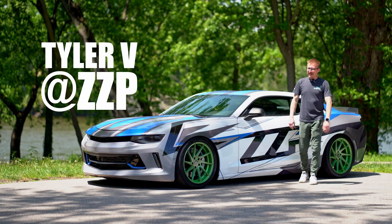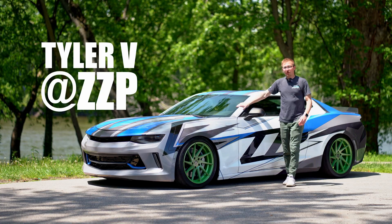What's up guys? Tyler V at ZZP here, back at you with a Camaro video. It's been a while. If you've been following the channel, you probably saw it go to the track recently — we went to opening day at US 131 and did some quarter-mile testing.